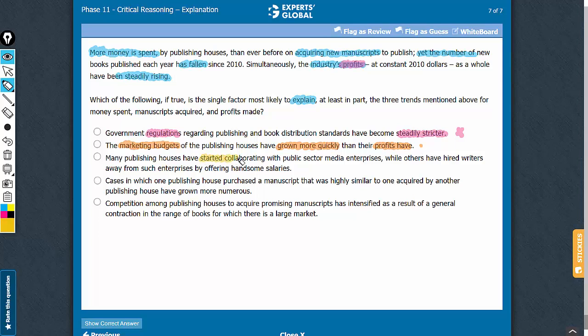Answer choice C delves into operational details and offers no explanation about why the profits have increased despite a decrease in the number of new books being published and an increase in the cost of acquiring new manuscripts.